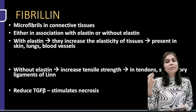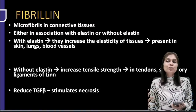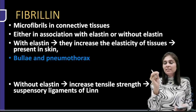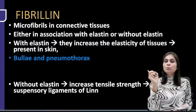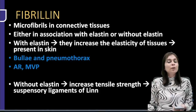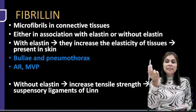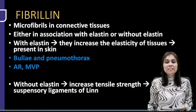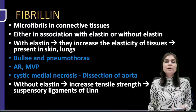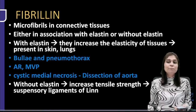Because fibrillin is mutated, there is no reduction in TGF-beta. TGF-beta levels increase and stimulate necrosis — causing cystic medial necrosis of the aorta. This cystic medial necrosis is the reason for dissection of the aorta. Marfan syndrome presents with aortic dissection because of cystic medial necrosis. The reason is excess TGF-beta levels.